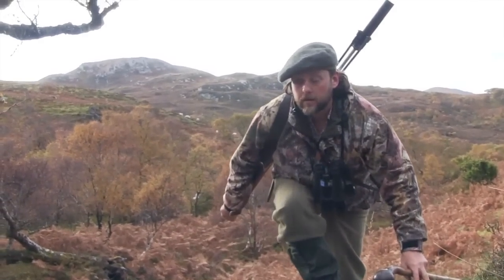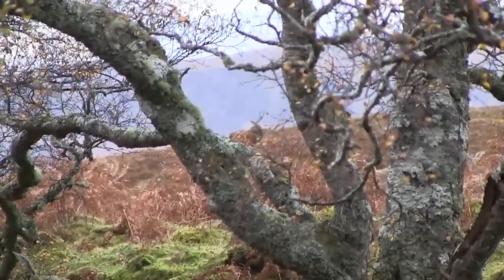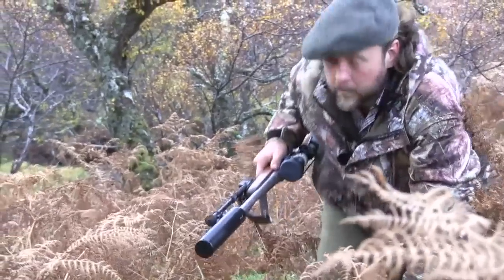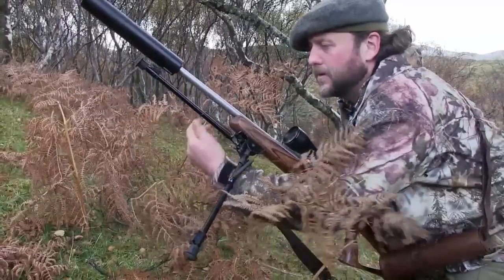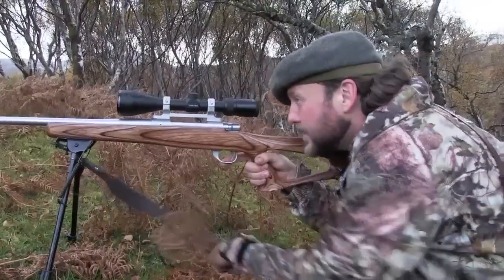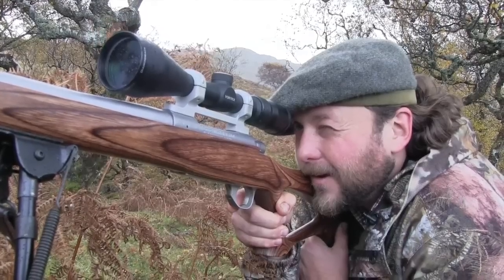For such an experienced stalker as Scott, the terrain provides an easy approach, but he's still careful to close the gap without disturbing the stag or hinds. He thinks they'll drop down onto the knoll in front. Scott crawls the final few metres, picks his target, and settles himself in for the shot. As he will be taking the shot from a prone position, Scott deploys his bipod as quietly as possible. Scott takes the shot, and the hind drops just out of camera shot.